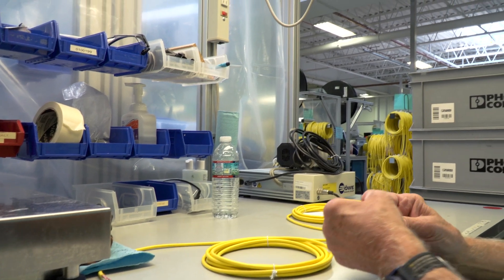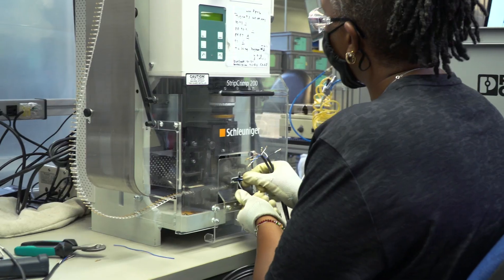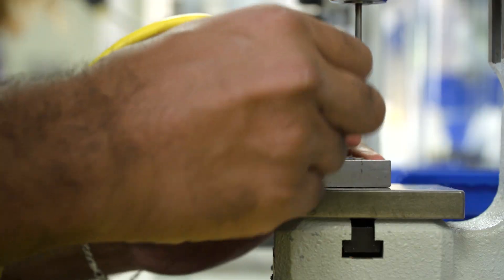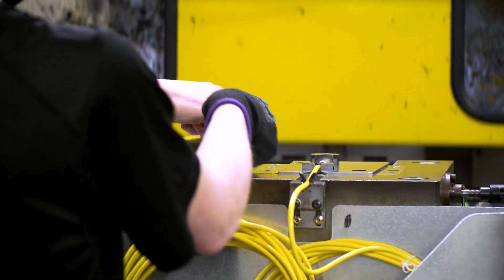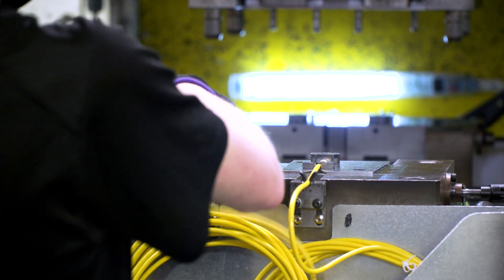Next, the prep workers prepare the wires, crimp the contacts, place them into contact carriers, and apply the coupling nuts. The assembly is then placed into the mold fixture.